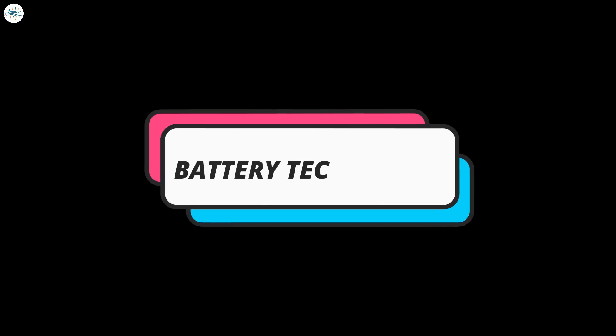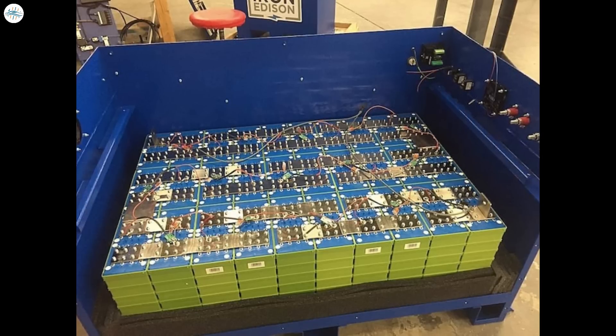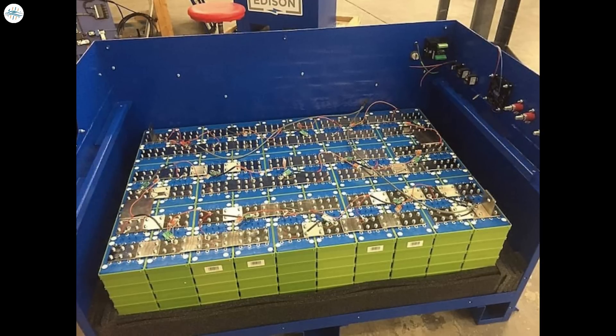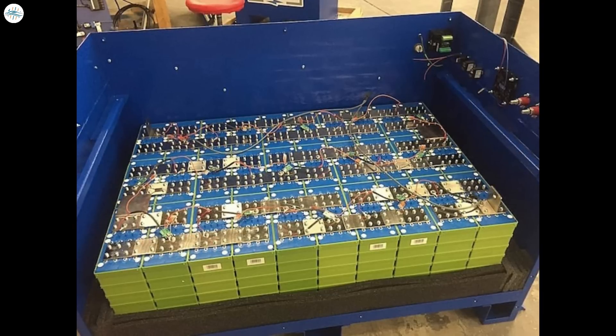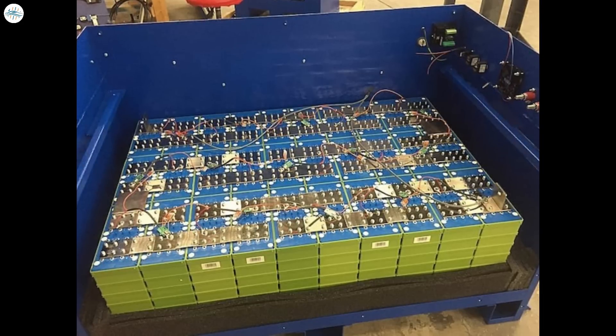The next major change coming with this project is battery pack and technology. The Tesla Model 3 Highland introduces a new and advanced battery chemistry: lithium manganese iron phosphate. This new battery chemistry represents a significant development in battery technology, with the potential to enhance the vehicle's performance and range. The key advantage is its higher energy density compared to previous battery chemistries used in Tesla vehicles. By incorporating manganese and iron into the cathode material, Tesla can achieve greater energy storage capabilities, providing the Model 3 Highland with increased range and improved performance.